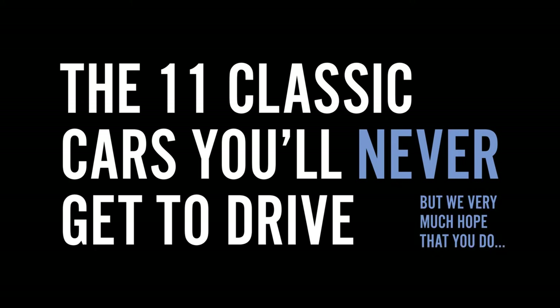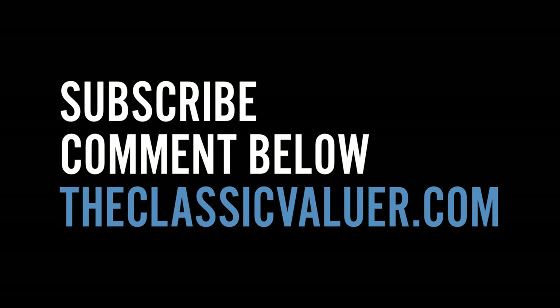So there we have it — 11 classic cars you will never get to drive, although we very much hope that you do. If you enjoyed this video, subscribe, comment below, and check out the Classic Valuer to know the price and price trend of any classic car in the world. Ciao.